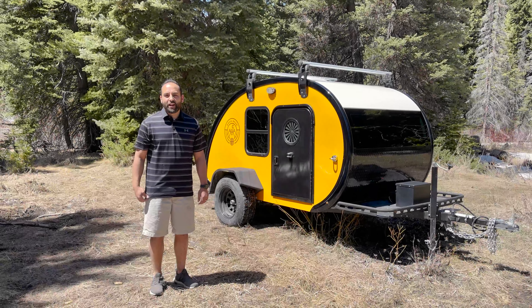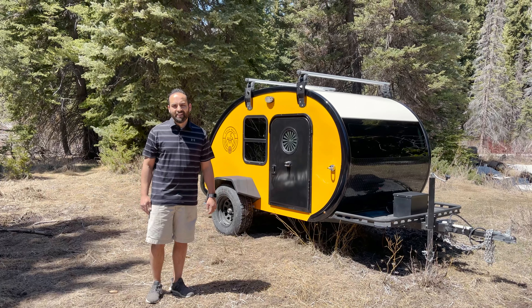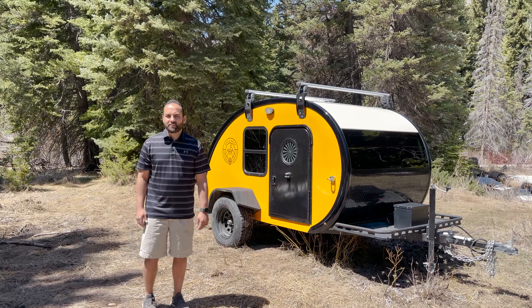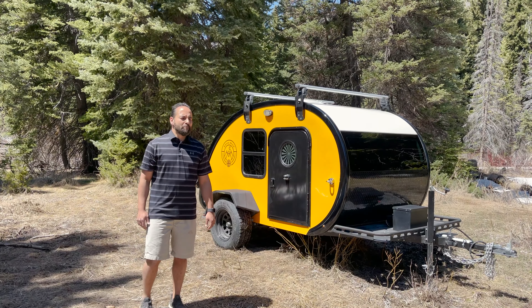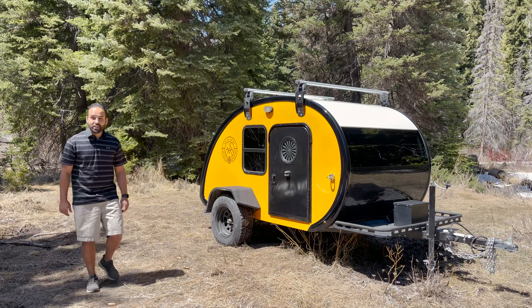Hello, welcome back to Bean Trailer. I'm Richard and we're here on location in beautiful Big Cottonwood Canyon here in Salt Lake City, Utah. I just wanted to show you guys around this incredible 2021 Mean Bean. This is a limited edition and has some really custom features to it. The first one is that it has this beautiful orange gel coat finish.